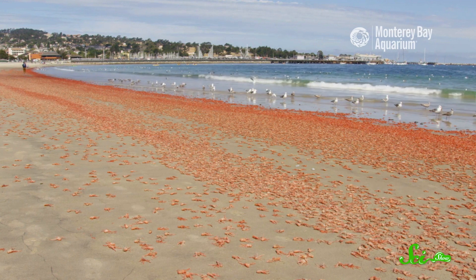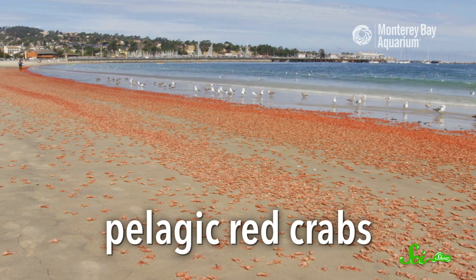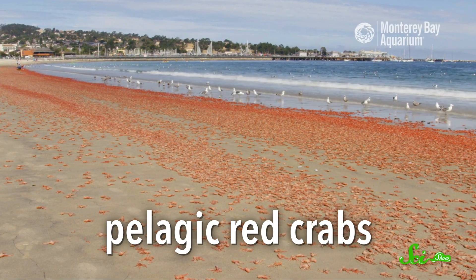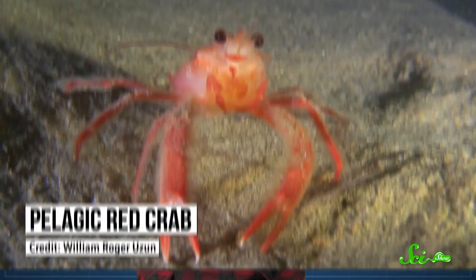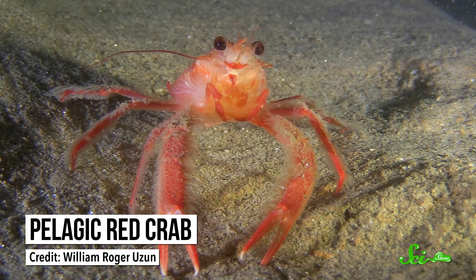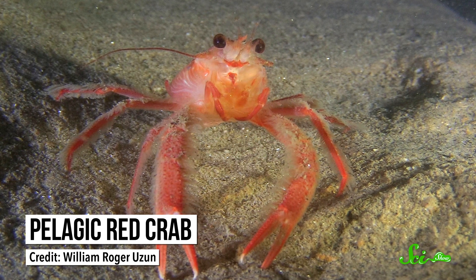This beach isn't normally red. You are looking at tens of thousands of pelagic red crabs that washed up on the shores of Monterey Bay. They're also known as tuna crabs because tunas love to snack on them. But these crimson creatures aren't really crabs — they are a kind of squat lobster, crab relatives that look like flattened lobsters with their long tails that curl up under their bodies.